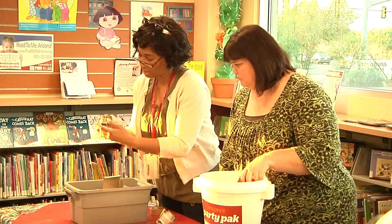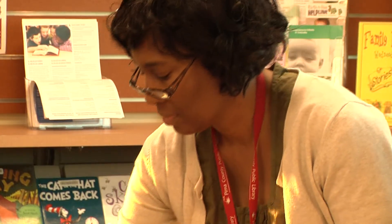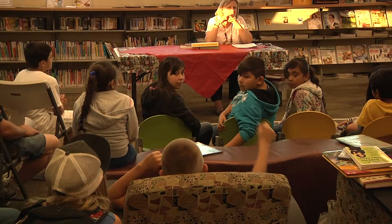Librarians like the Seed Library program because it is another way for people to get involved in their community. We want you to harvest the seeds and bring them back so we can keep the seed library going. With the help of a master gardener, the Seed Library is a great way for anyone of any age to start a garden.